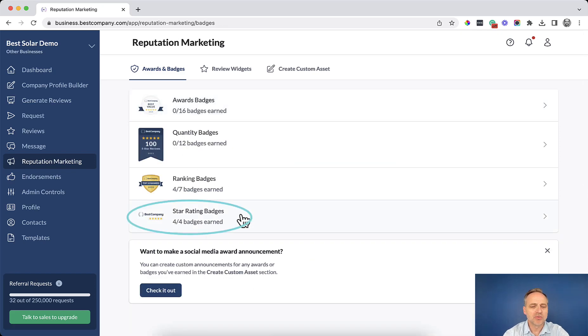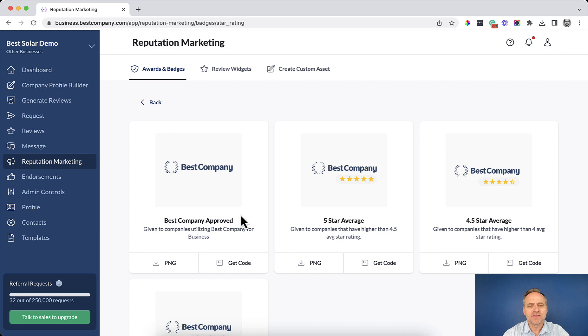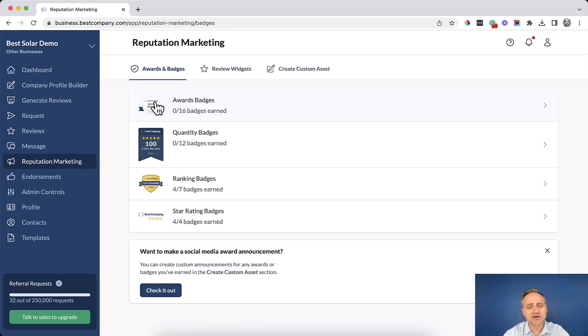The final category is star rating badges — this is where you can access a badge that shows what your average rating is on Best Company. Feel free to use these badges on social media, printed material, your website, and email signatures — all great ways to show the world the trust you've earned. I hope that was helpful, and good luck marketing with your awards and badges.